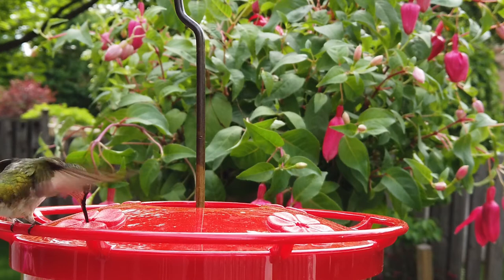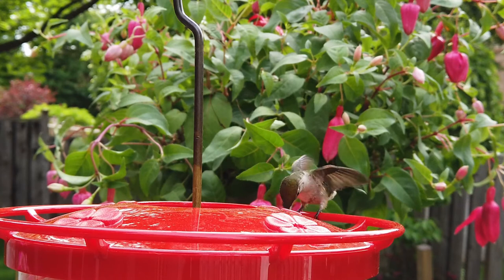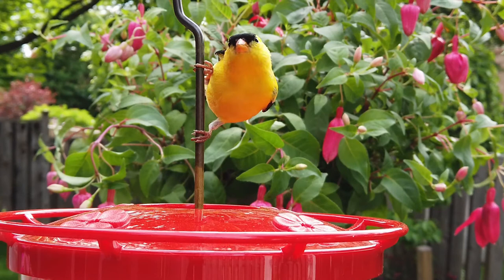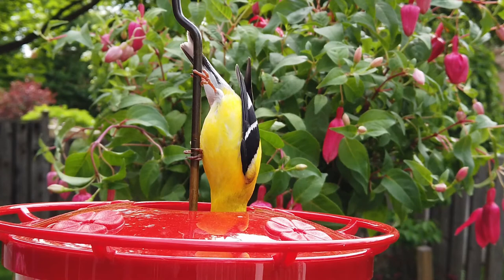I then set up another hummingbird feeder in a different location so as not to scare away those tiny hummingbirds. They can have their peaceful time feeding on the sugar solution. The finches find the new water source and they certainly don't mind the feeder with water swaying in the wind.